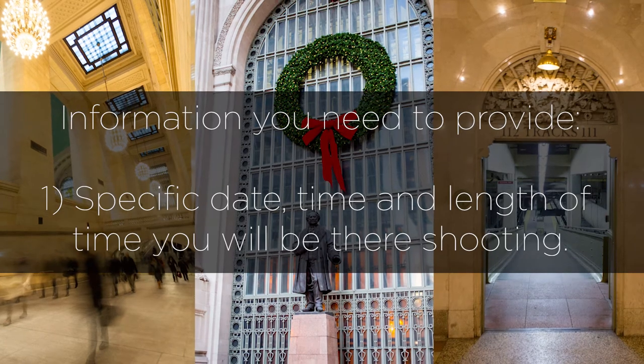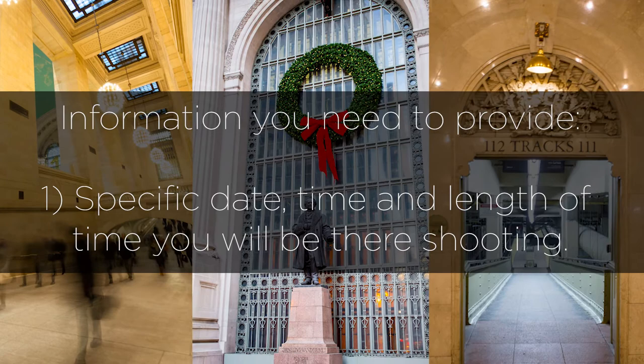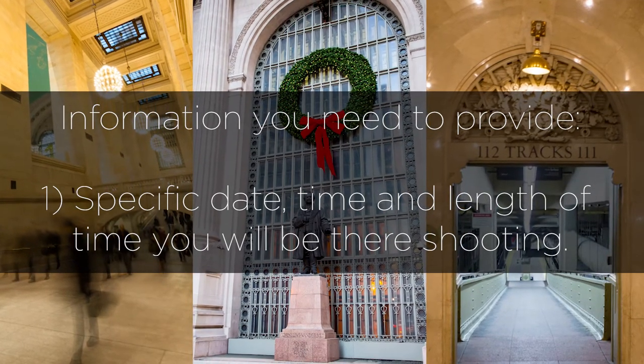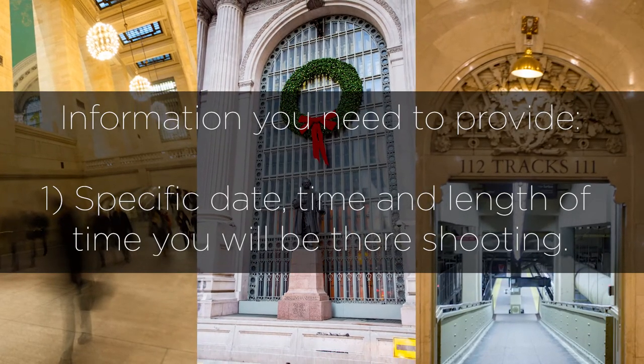They're going to need some information from you. First, a specific date, time, and length of shoot. You can only shoot between 10am and 3pm and after 8pm. Weekends are more flexible as there are no specific rush hours.